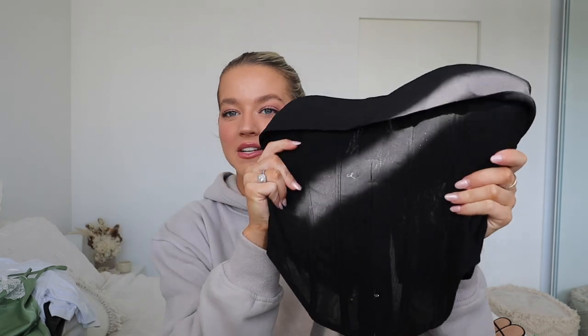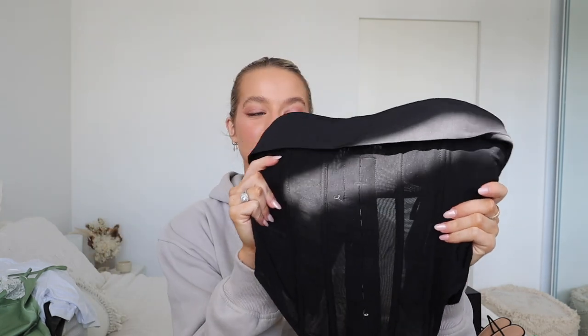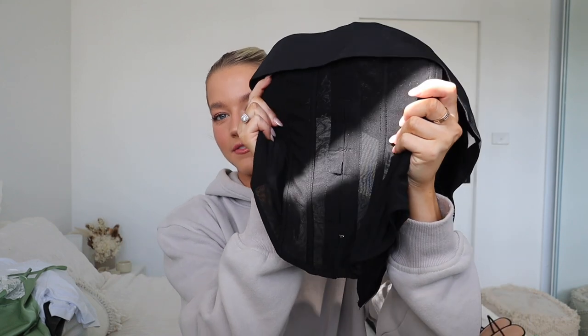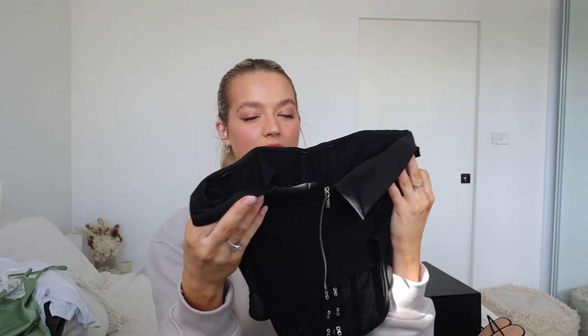This is look number two, kind of continuing on that denim train. We're going to use the same jeans from that last look — very versatile. Pairing them with this beautiful corset that's got mesh detailing as well as boning down the front, a clasp sort of vibe, and a bit of frill detailing. It's going to be a little bit hard to see because it is black, but it looks absolutely perfect for this kind of look.